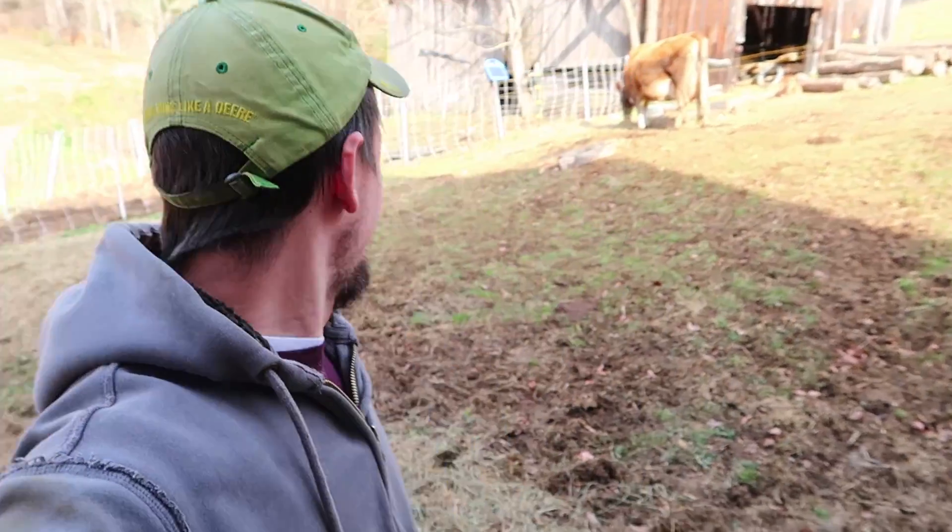Consider yourself updated on the pigs. They're just out there, happy as ever, eating and munching and rooting and, of course, grunting.